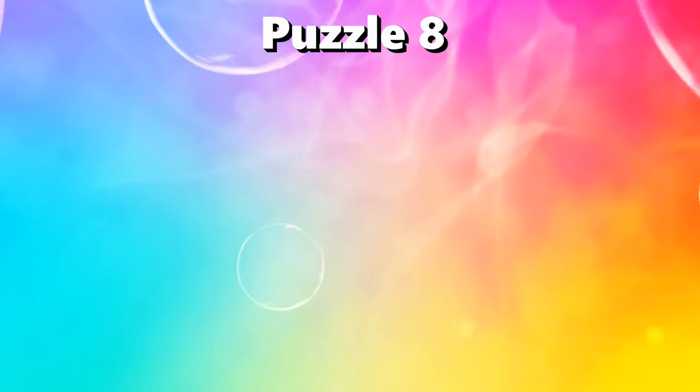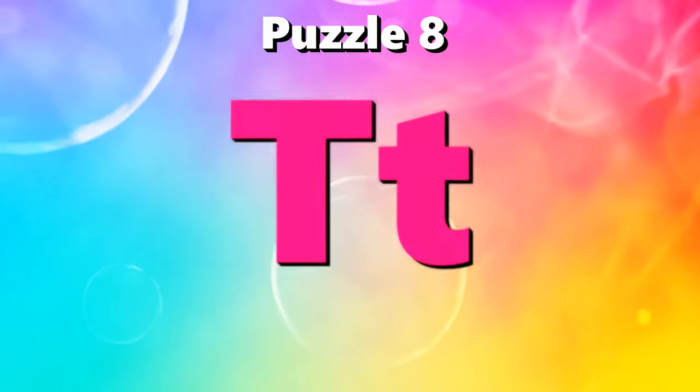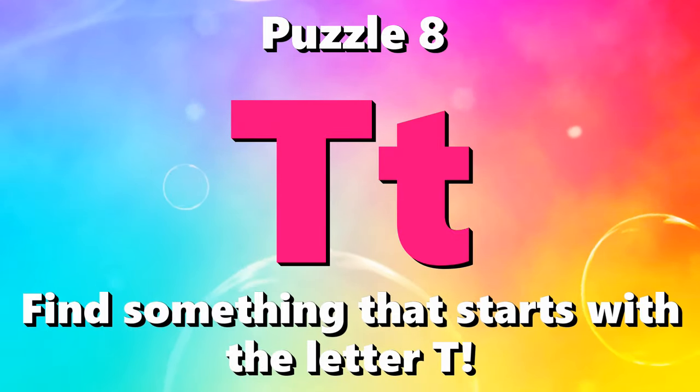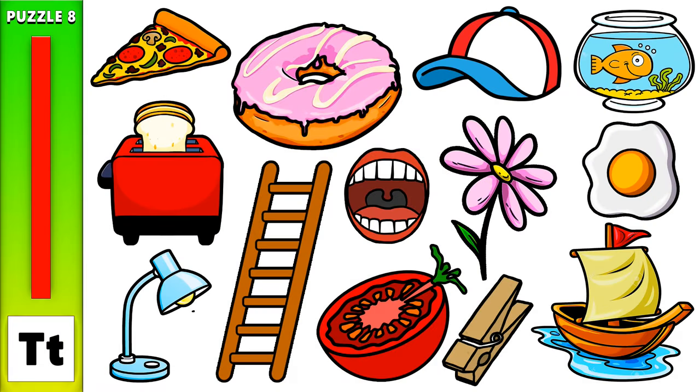Puzzle number 8. I spy with my little eye something that starts with the letter T.